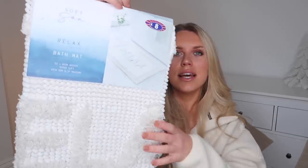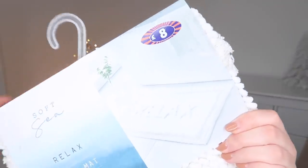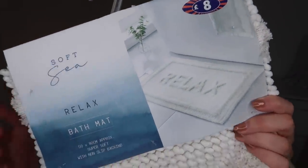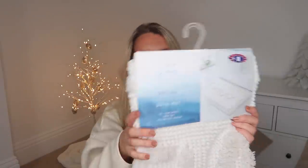I've got this bath mat for our spare bathroom — it's the only bathroom that doesn't have a bath mat. It's £8 from the Soft Sea Collection, says 'relax' on it. It's 50 by 80 centimeters with a non-slip backing, which is always great. It's nice and thick and luxurious feeling.